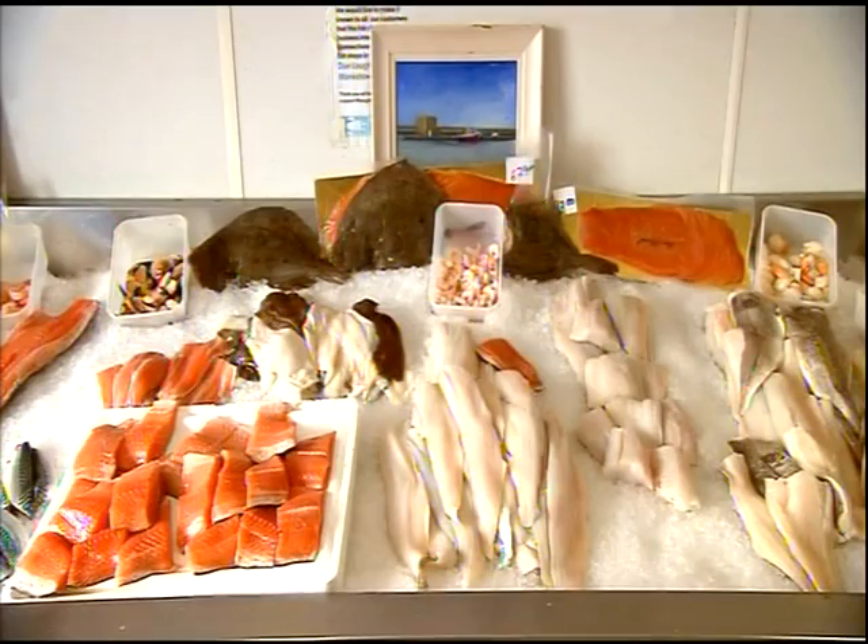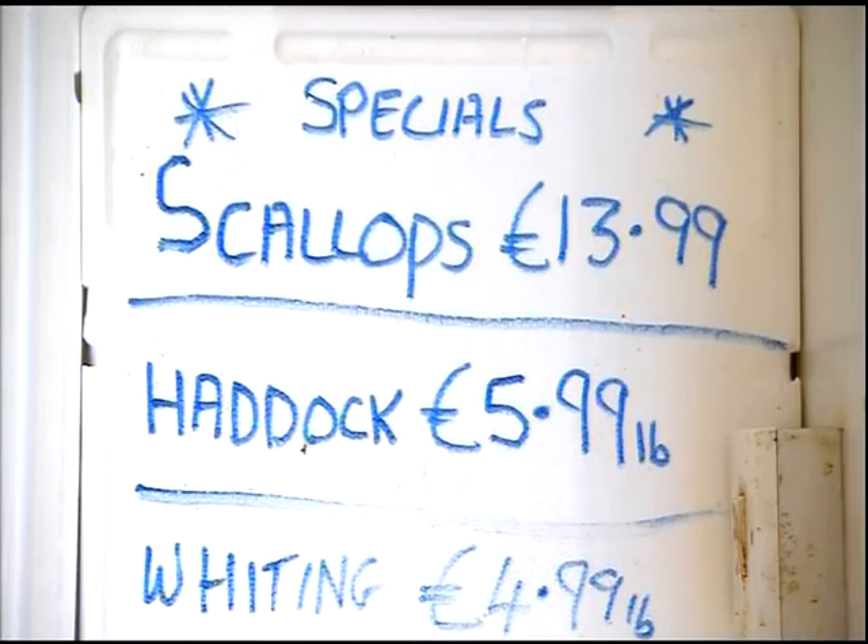But first stop is the Ice House fish shop at the end of Dun Laoghaire's Coal Harbour Pier. We're going to need lunch.